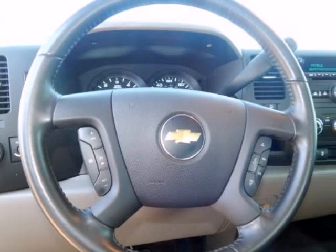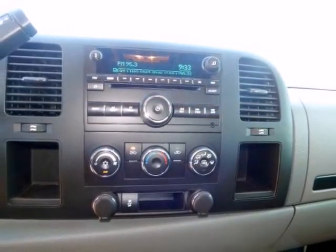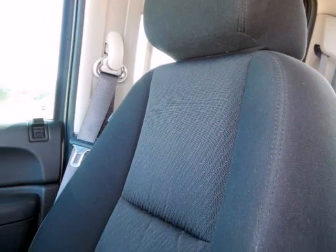Power door locks with remote keyless entry, power windows with driver express-down, remote keyless entry, SiriusXM satellite radio, solar-ray deep-tinted glass, and steering wheel mounted audio controls.